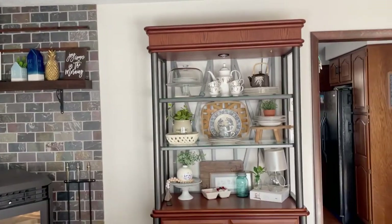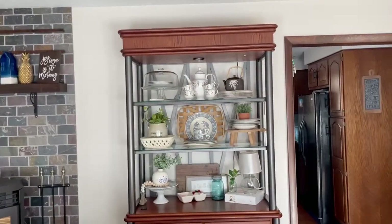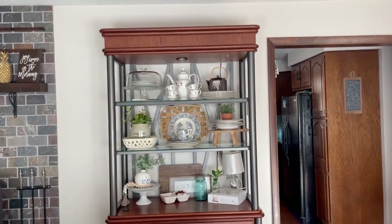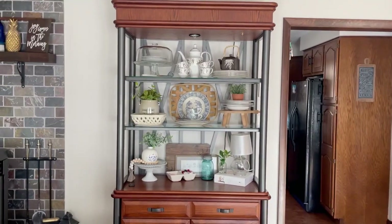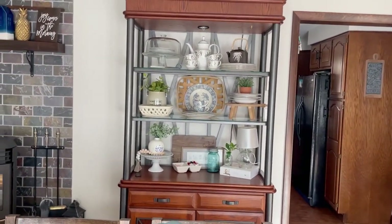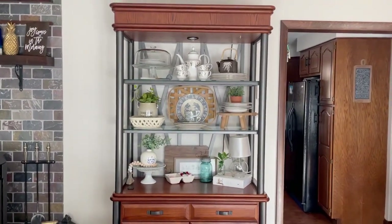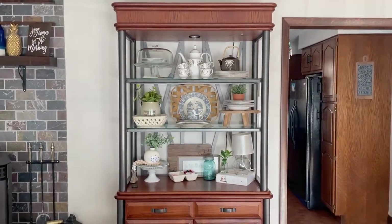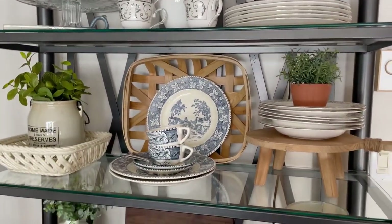Over time it will change a little bit, but I thought I would show you guys what I have on here and some of my pieces, and a few things I'm looking for to fill in some gaps and replace things I pulled from other places in my home. I just thought I would quickly show you guys what I did. It being a China hutch in our dining room, I wanted to display some of my China.